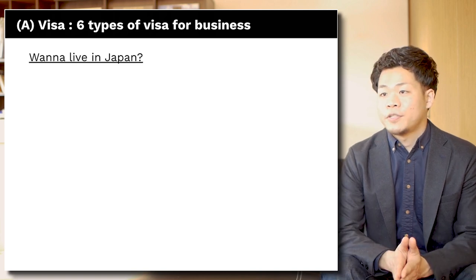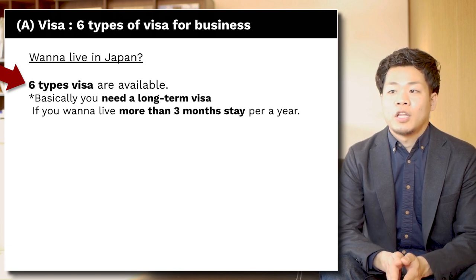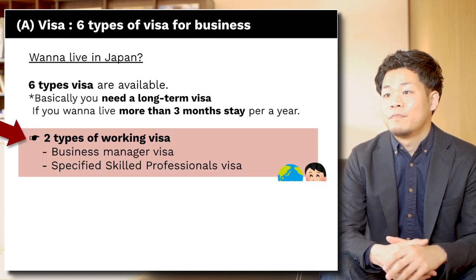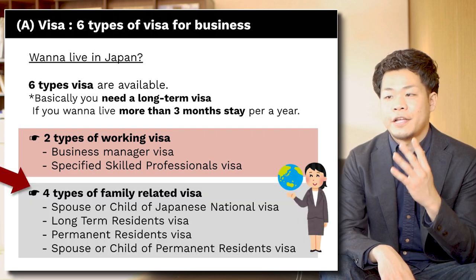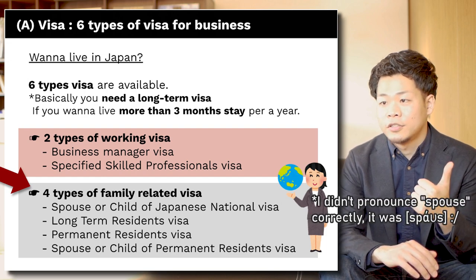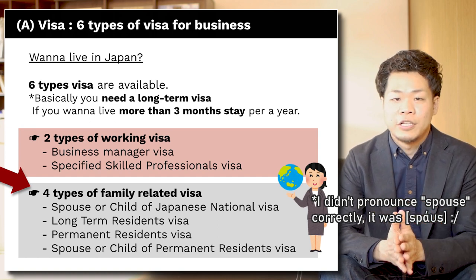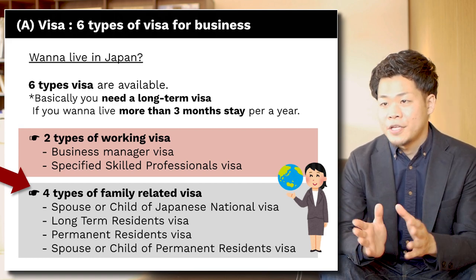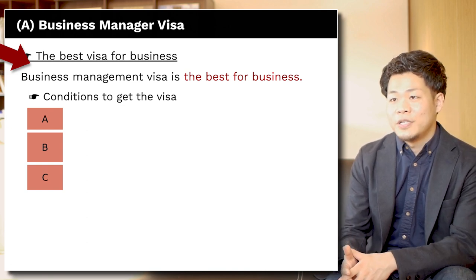If you want to live in Japan and have a business here, six types of visa are available. Basically you need a long-term visa if you want to live more than three months per year. Two of the six types are working visas: business manager visa and the specified skilled professional visa. The other four are family-related visas — like spouse or child of Japanese national, long-term resident, permanent resident, or spouse or child of permanent resident. If you don't have family here, you have to get a working visa. Basically, if you are a foreigner wanting to live in Japan and have a business, the only option is the business manager visa.